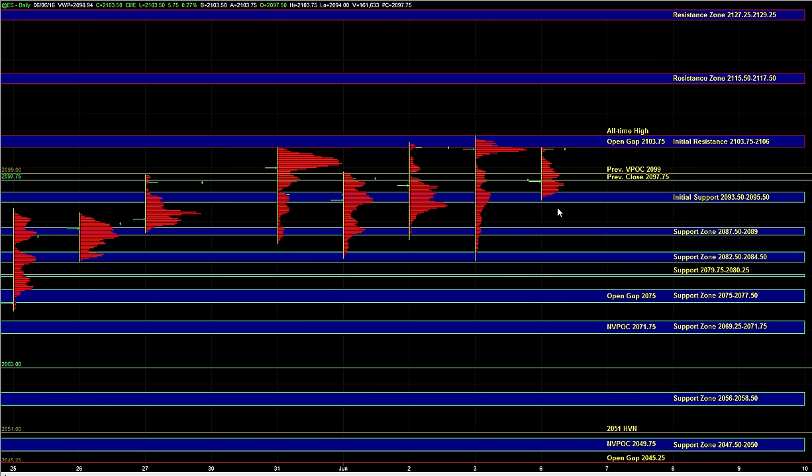Eventually the market is going to break one way or the other. We have been balancing in a range for the last week or so, and continued balance near this all-time high can result in a breakout to fresh highs. Above 2106, there is no hard resistance. So in the event that we do get a breakout above 2103.75 to 2106, there really isn't any hard resistance or reference point beyond that.